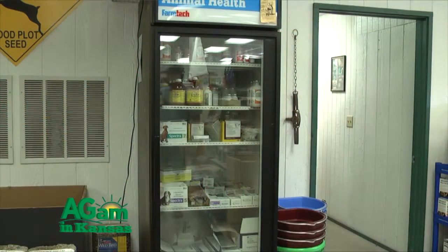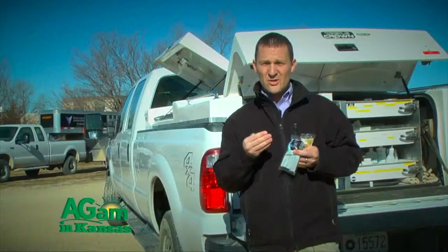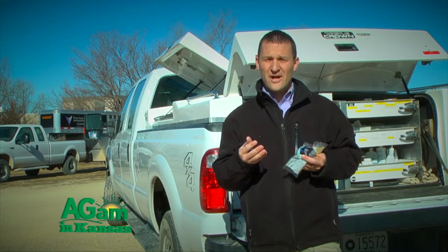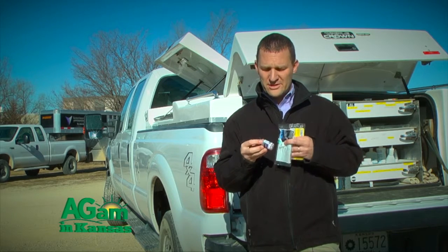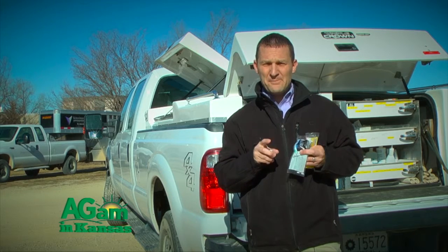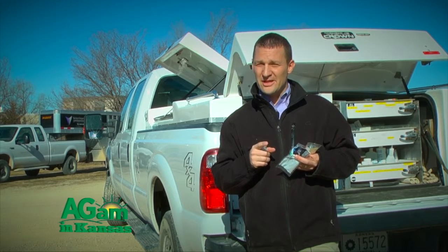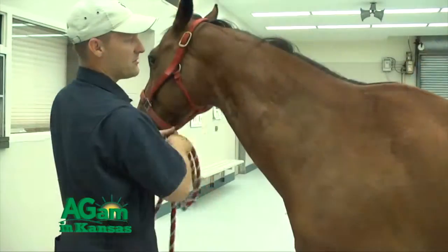Knowing how and where to store vaccines is very important — they should be refrigerated and kept cool. When you buy vaccines, consider who you're buying them from. Are they keeping those vaccines in a controlled environment? Did they warm up and then get put back in the cooler? How effective vaccines are after they warm up is always in question, so know your supplier and make sure vaccines are stored properly.